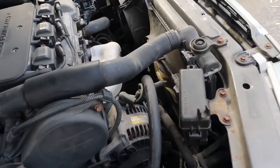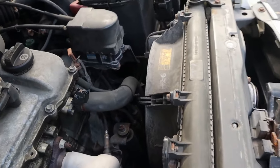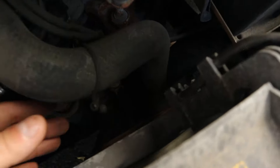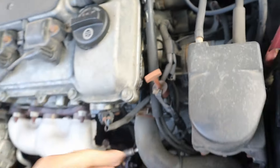When the engine's warmed up, a quick tip to check if your thermostat is stuck closed is by feeling both hoses. If one hose is hot and the other never gets warm, the thermostat can be the culprit.